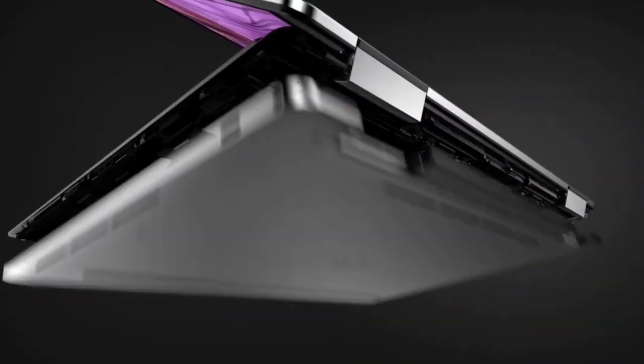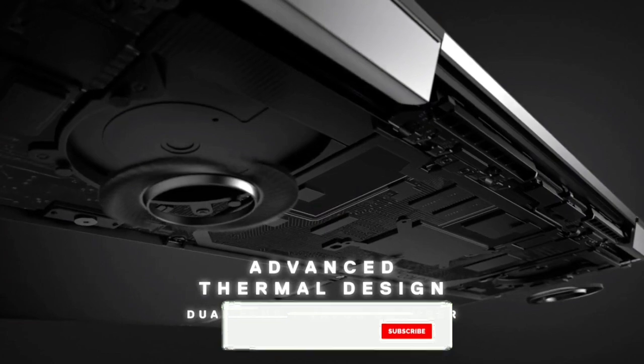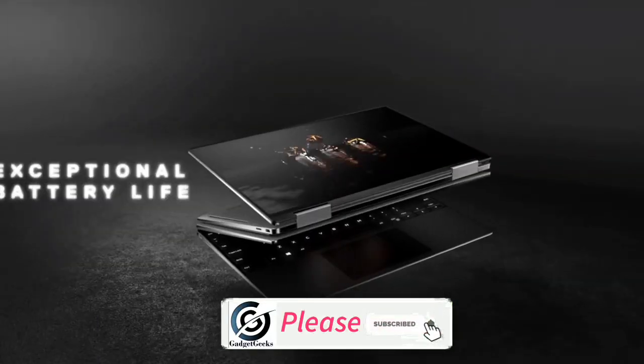Which is your favorite laptop from this list? Please comment in the comment section. If you like the video, please hit the like button, share this video with your friends, and don't forget to subscribe to the channel.